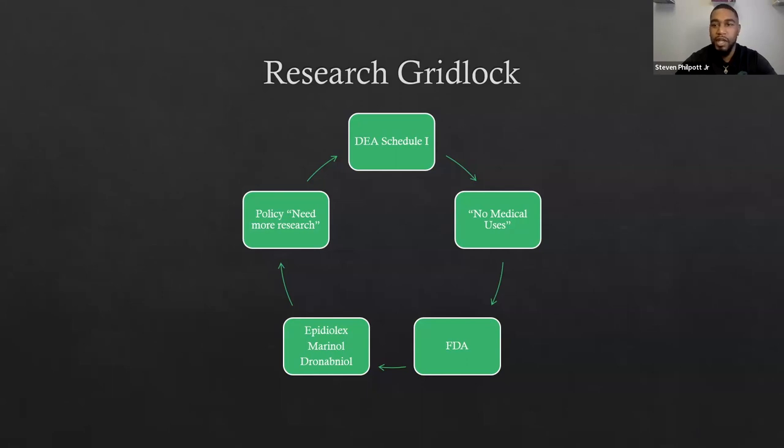I want to talk about some of the discrepancies, because this is relevant to farmers looking to learn more about harvesting. The DEA Schedule 1 status changes a lot of our ability to do research on hemp and drug-type or above 0.3% THC cannabis. The research gridlock, as I call it, is a contradiction that has slowed down research. The DEA says there are no current medical uses, but the FDA has already approved multiple drugs. I hope that although this is about floral hemp, it can be understood as more of an overall topic in floral cannabis as well.